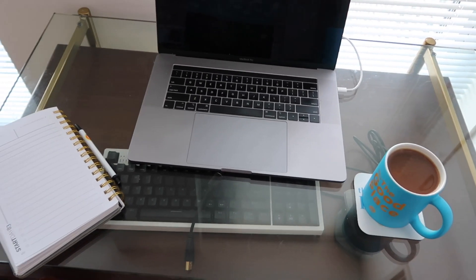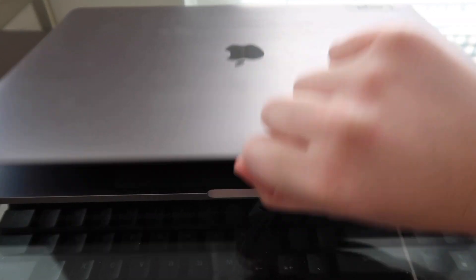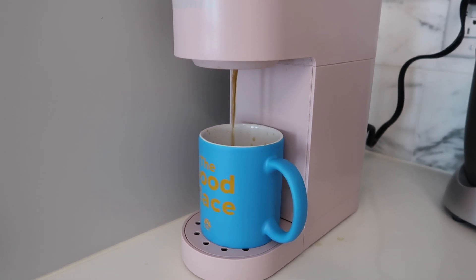One way I've done this is by setting up a business-y type of environment. I have a desk, I sit at the desk, and I work. My desk has everything I need — that could be my laptop, a computer charger, my hard drive if I'm editing, a notebook if I want to jot down some ideas real quick.